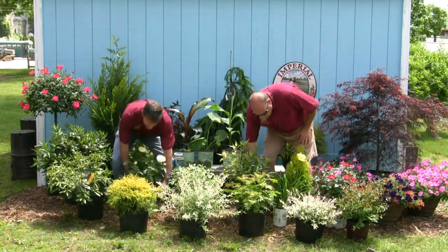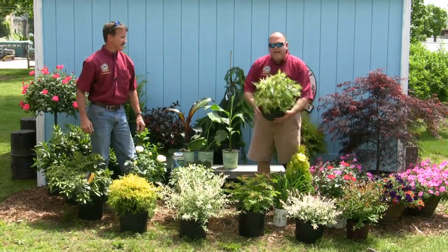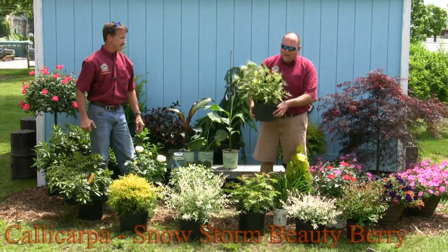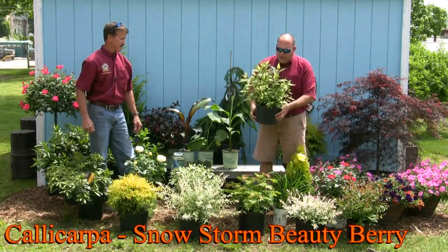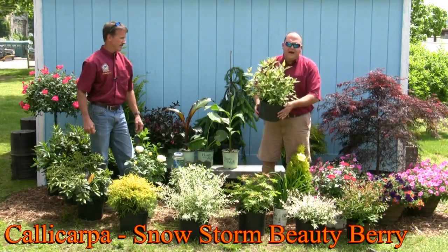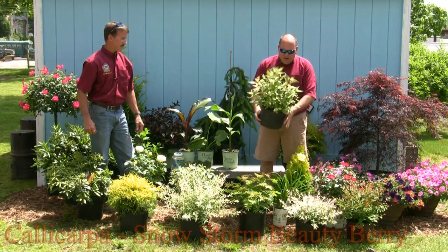It is a little warm out today, so I'm thinking about having a Snowstorm. This is a brand new plant for us — going to be ready in a couple weeks. It's Snowstorm Callicarpa. Beautiful purple berry in the fall. Gets three by three. The foliage comes out as a pure white and then mottles as it ages. Great new addition, Callicarpa Snowstorm.